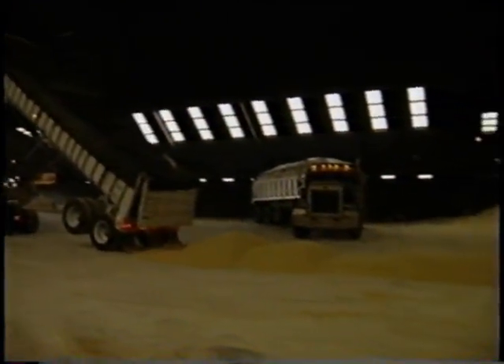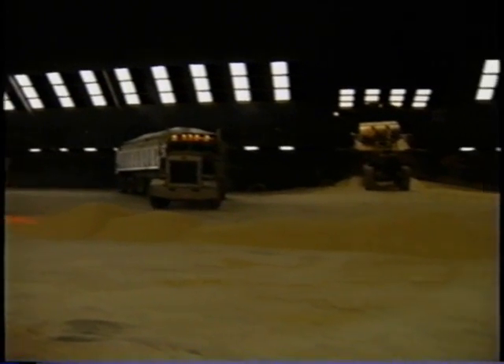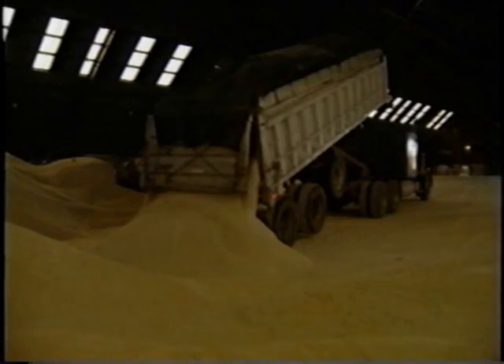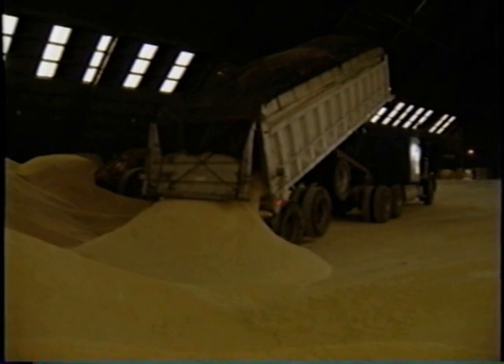Trucks or barges bring the raw sugar to a refinery to be made into white, powdered, and brown sugars, as well as the liquid sugar used by many commercial food processors. Heavy machinery unloads and moves mountains of raw sugar in the refinery warehouse.